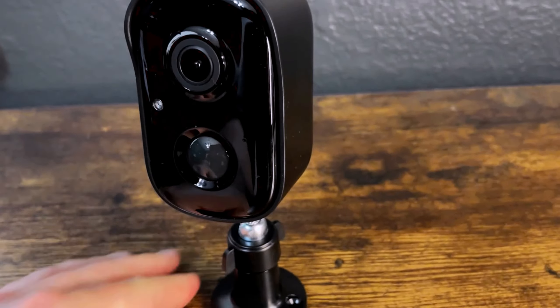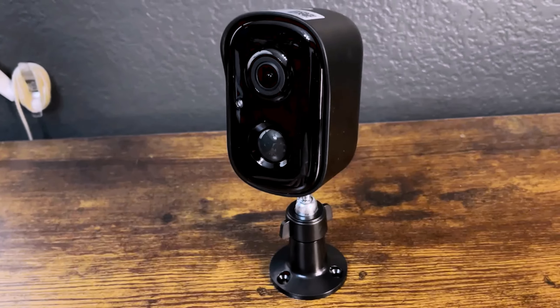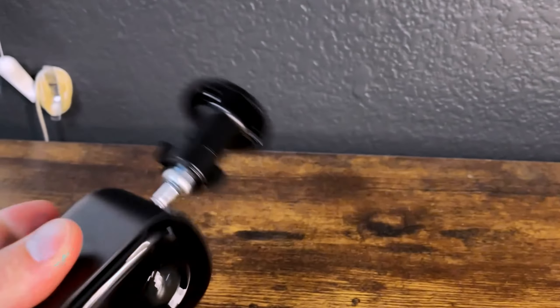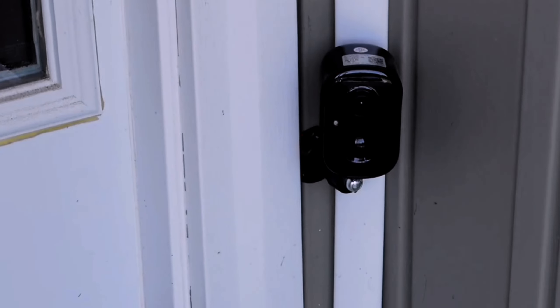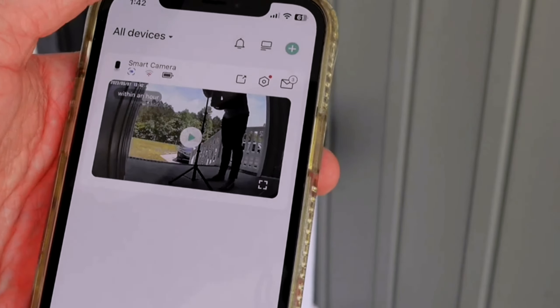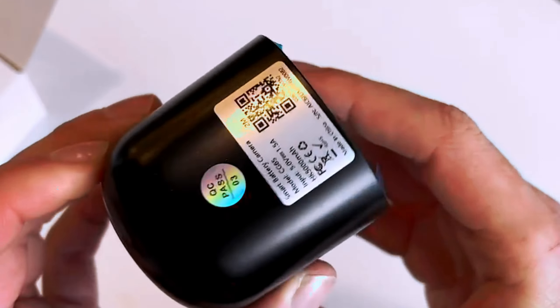This AI Motion Detection Spotlight Siren Alarm Wi-Fi Surveillance Indoor Home Camera is a versatile and powerful security device suitable for a wide range of applications. With features such as compatibility with smartphones, battery-powered operation, Wi-Fi connectivity, and Android controller type, this product offers convenience and flexibility.